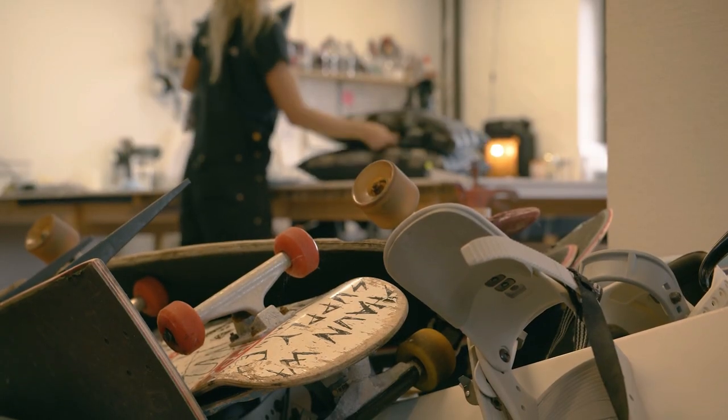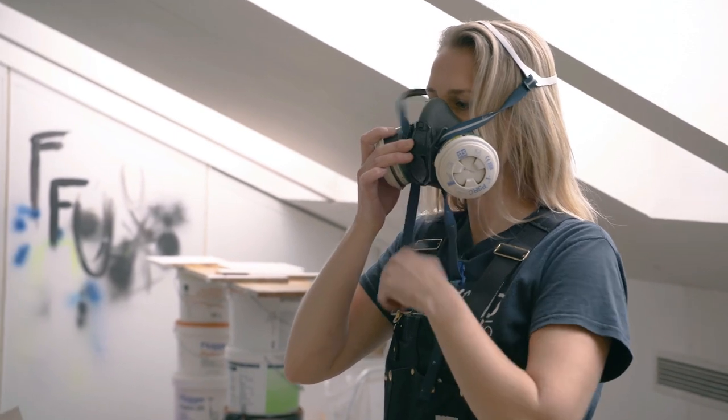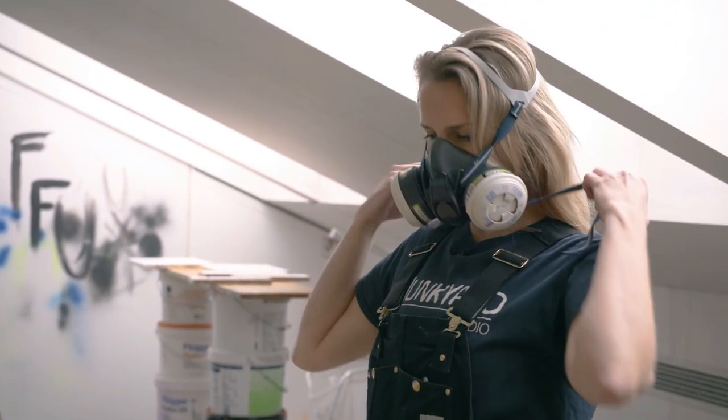A lot of the stuff I make you would need an entire studio with a lot of tools to create. But there's a lot of stuff you can make in your own kitchen or garage. The internet is just flushed with videos and articles showing you how you can reuse your stuff.